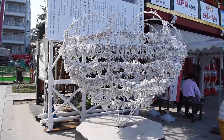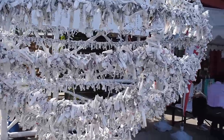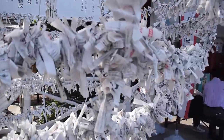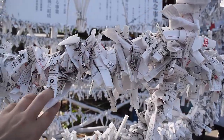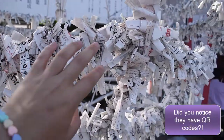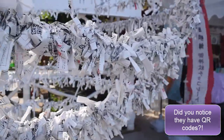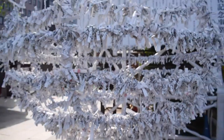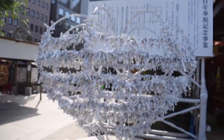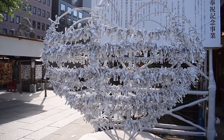Another thing you can do is get a fortune here. They can be good, bad, whatever — it's actually a message from the gods. You're meant to take whatever it is, and then people tie them here. I'm not 100% sure if it's to make them come true or to help with them in some way, but it's so gorgeous just seeing all of the little fortunes and all the prayers there.